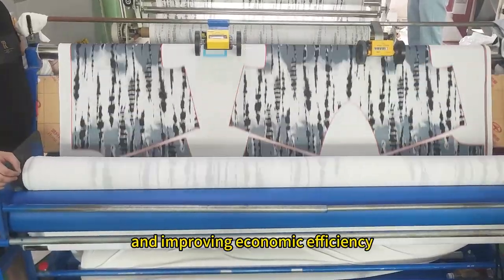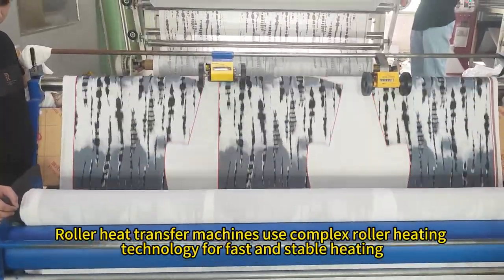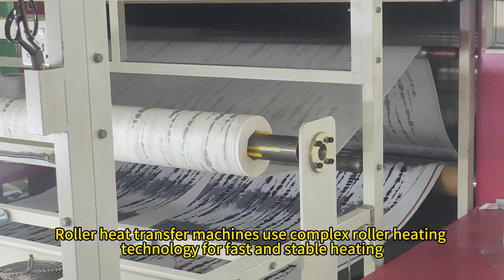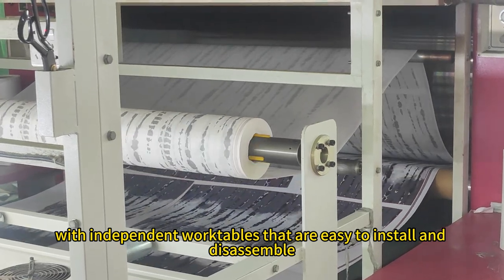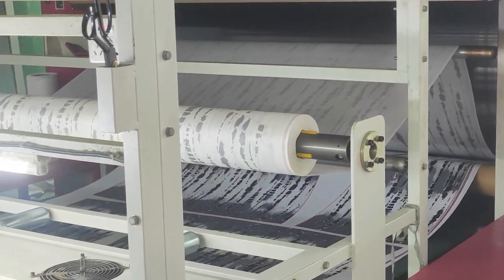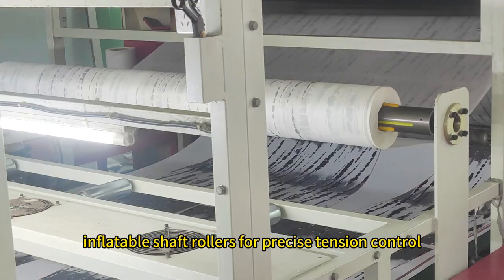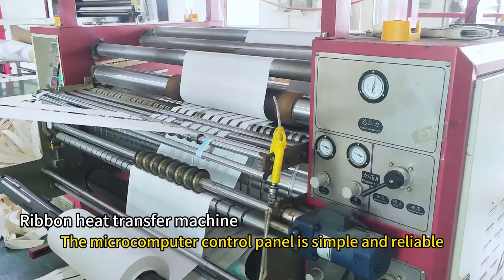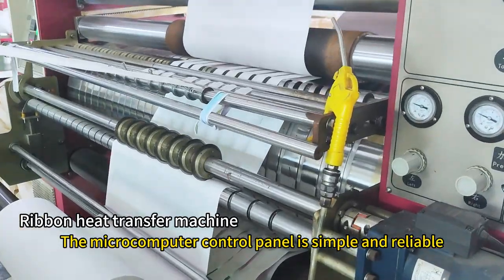Roller heat transfer machines use complex roller heating technology for fast and stable heating, with independent work tables that are easy to install and disassemble, inflatable shaft rollers for precise tension control, and anti-pinch devices for safe operation. The microcomputer control panel is simple and reliable.